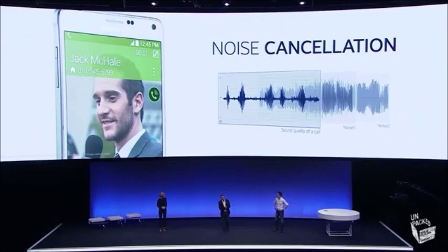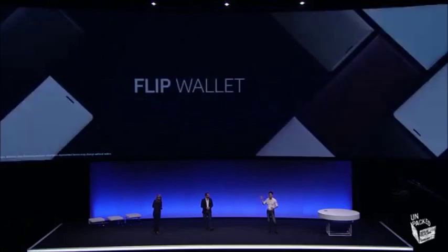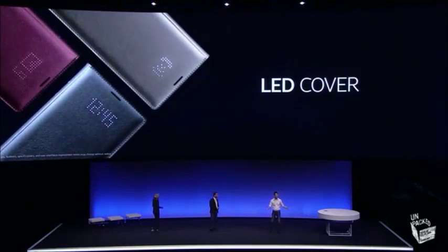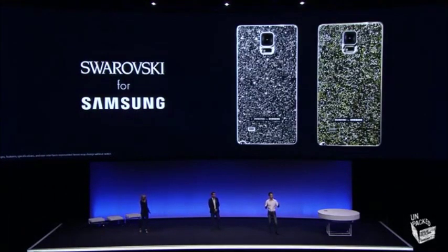We've introduced new content and accessories that allow people to customize their phones and make them more personal. We have a great line-up of accessories including four covers: the S-View cover, the flip wallet, the S-View wallet, and LED cover, which come in a variety of colors and two very stylish designs. And we've also collaborated with Swarovski to create a very special crystal back cover.